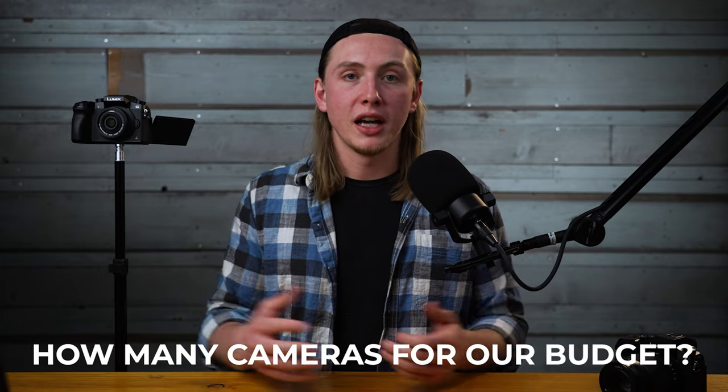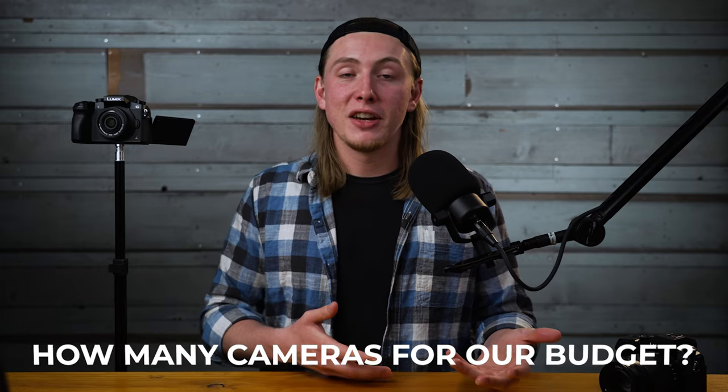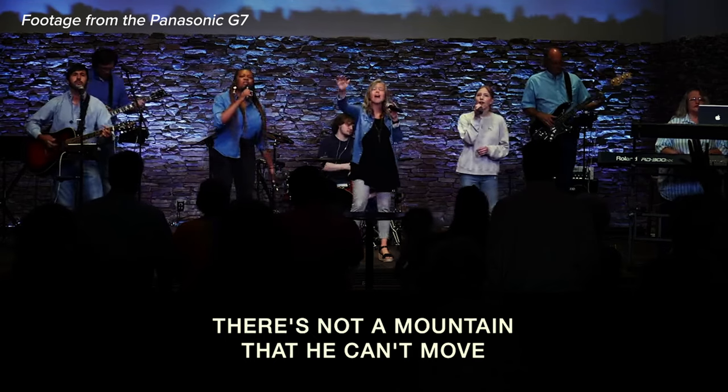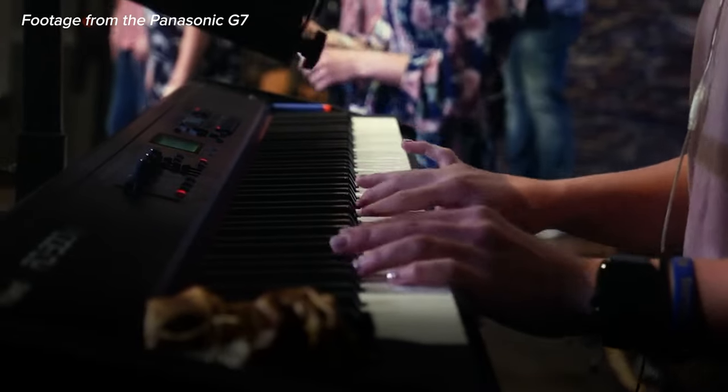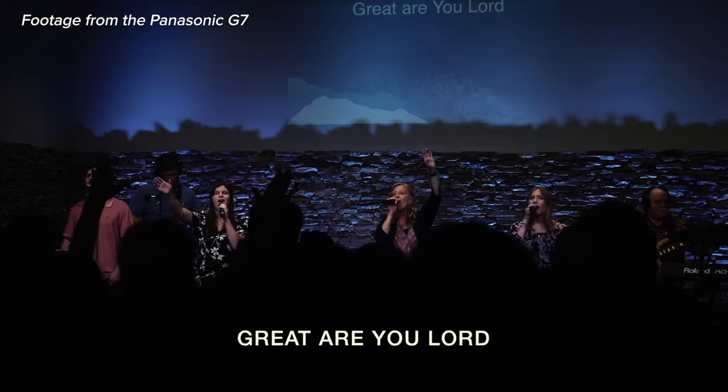It really came down to how many cameras we wanted to have running at one time. We could invest $1,000 or $1,500 into one or two cameras and only have those two cameras. Or for our budget, we could invest $500 or less and get three, four, five or more cameras, giving us a lot more angles to choose from and more variation in our shots. That's the option we wanted to go with, even at the expense of some camera features and image quality.